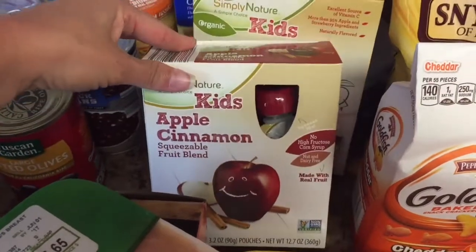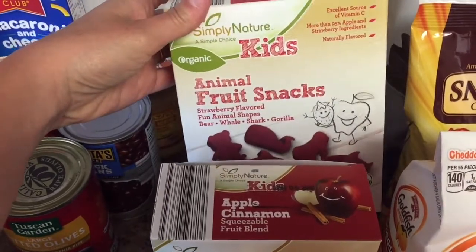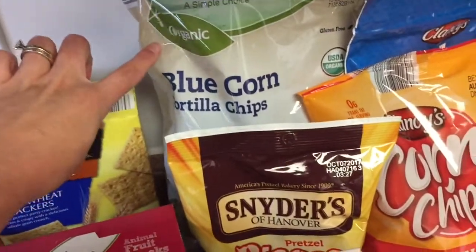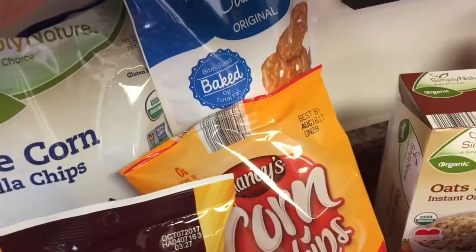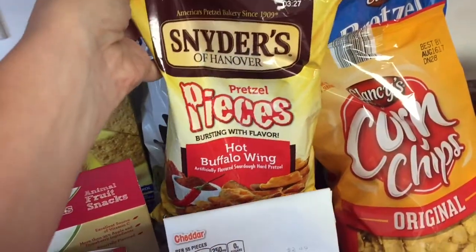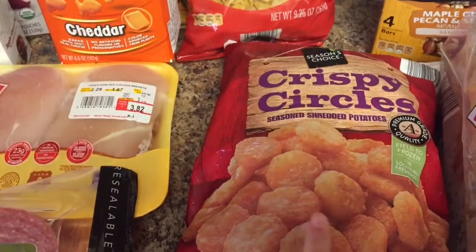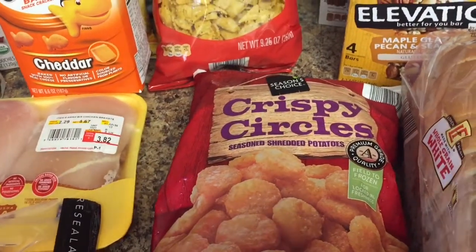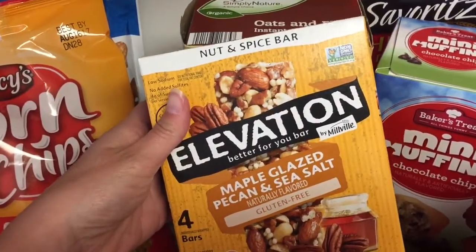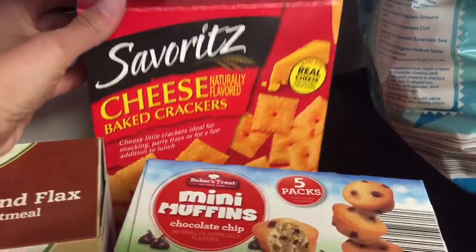I have some squeezable applesauce and these organic kids' fruit snacks — I thought that would be a nice treat for some pool days we have coming up. Some wheat thins, blue corn tortilla chips, regular corn chips, and pretzel thins. These buffalo wing pretzels my kids love so much — I like to buy them at Aldi's because they're much cheaper than the grocery store. Goldfish crackers, some crispy circles that they have every now and again at Aldi's. Some oat and flax oatmeal, maple glazed pecan and sea salt bars — these are like Kind bars. Some chocolate chip mini muffins and some Cheez-Its.